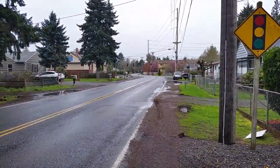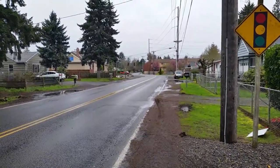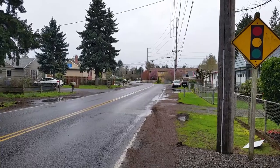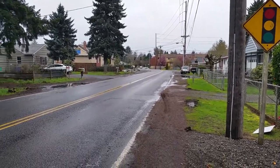There's a traffic signal down there. That's 122nd, I believe, over there, which is definitely a busy street. But that's several houses away, so it's really not a big deal.